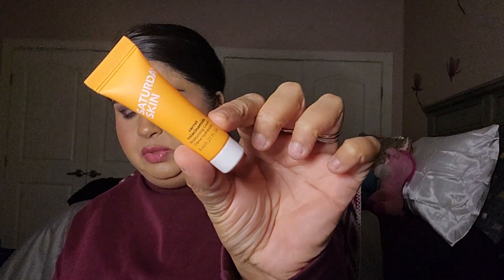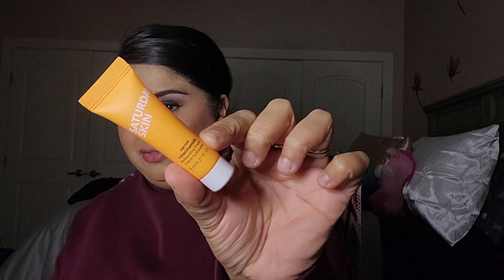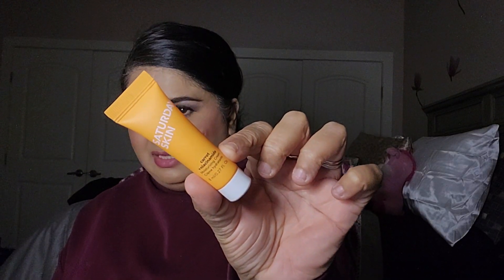So first we have the Saturday Skin Carrot Plus Niacinamide Moisturizing Cream, which looks like this. I'm not going to read the fine print, but this is what it looks like. You can see in the light it's only filled up to here, but I don't mind that because it's a one-and-done situation. Small products like these are good for travel.